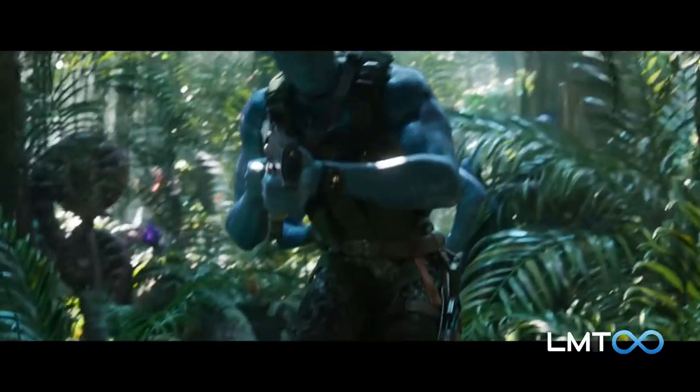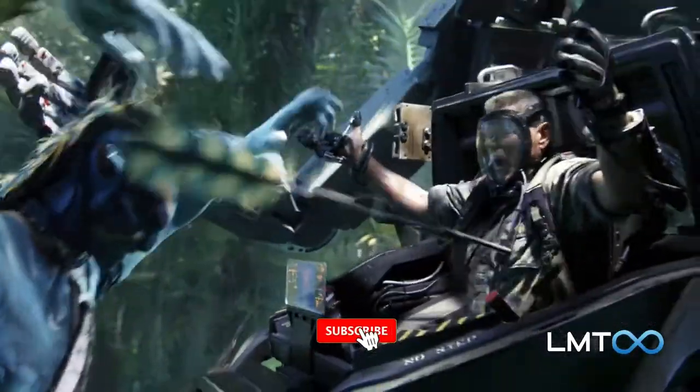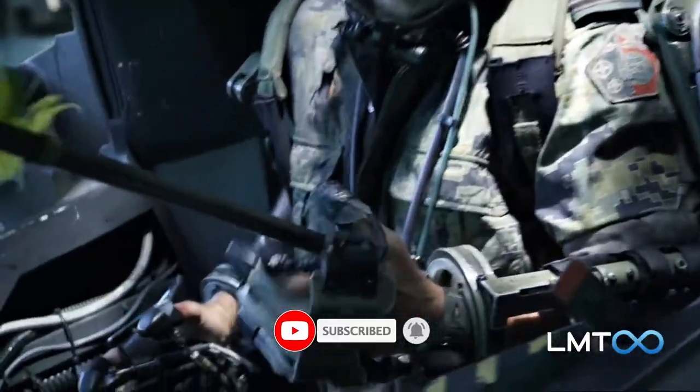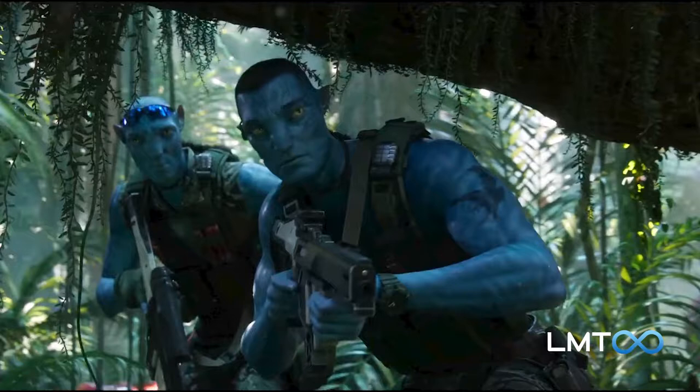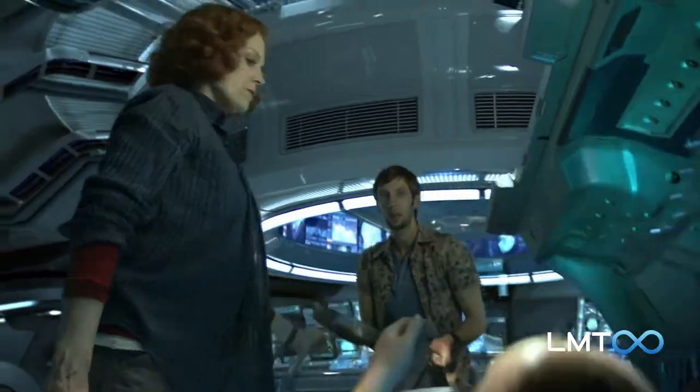We also see two Na'vi among them. One of them might be Stephen Lang's character Colonel Miles Quaritch, who is returning despite having died in the previous movie. We seem to see him again in his Na'vi body later, sporting the same arm tattoo that he did as a human. Sigourney Weaver will be back too, but as a new character.